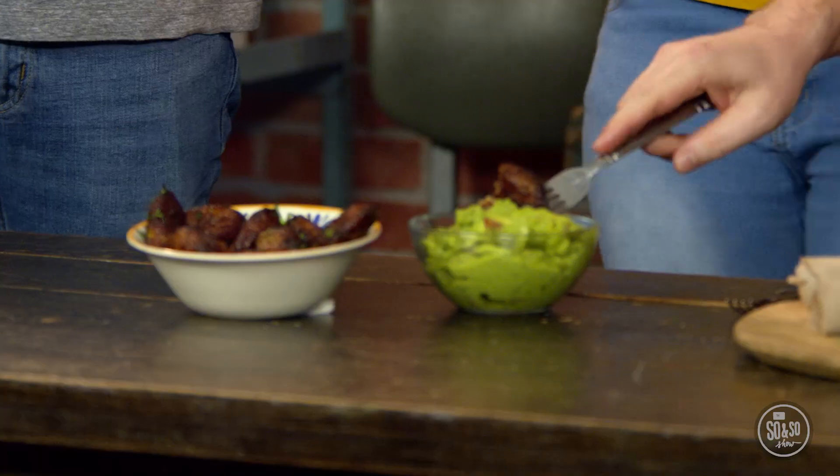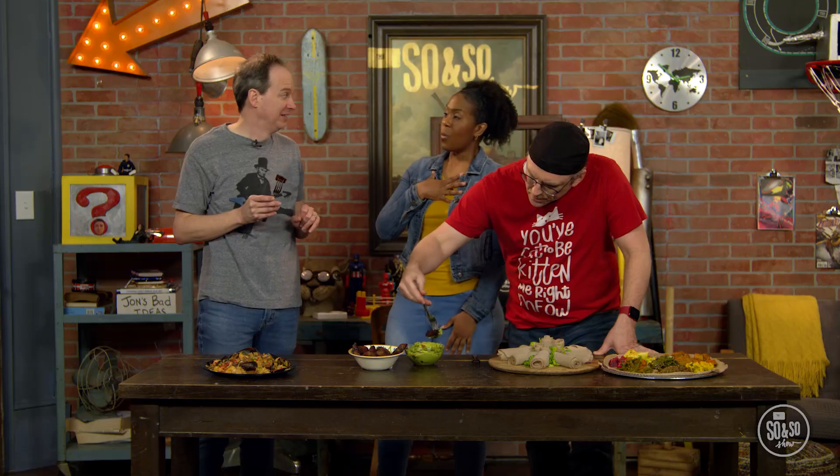None for me, thanks. I do not do guac. Well, suit yourself.